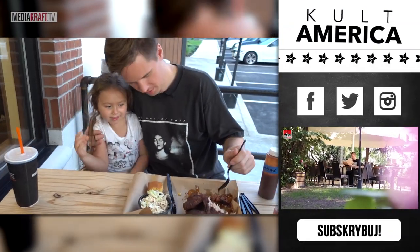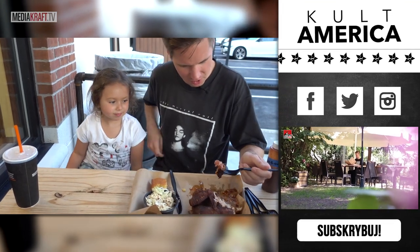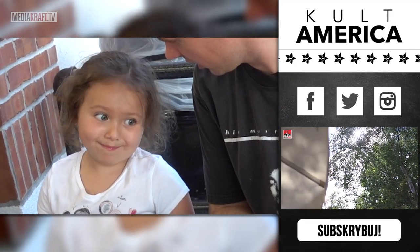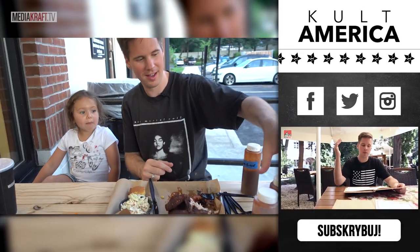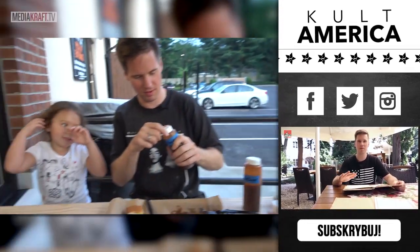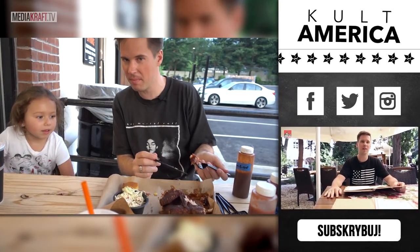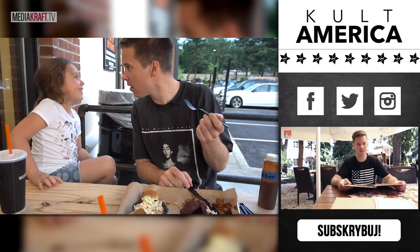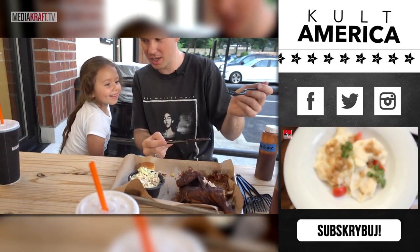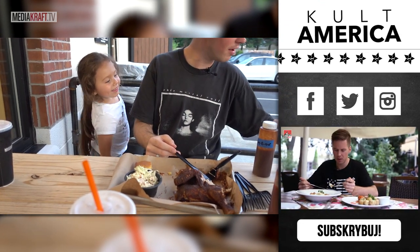My niece has given me some ribs to try. Should I put sauce on it? Which sauce? The Smoky Mountain. Let me try that. Because these ribs are falling apart, Zoe. It's so good. More, please. No — I finished it. You have none left!